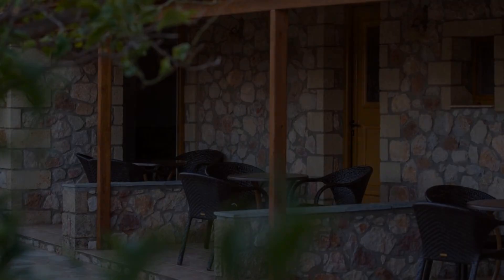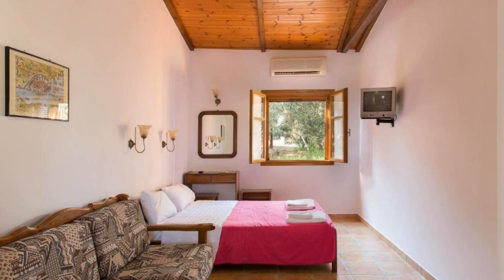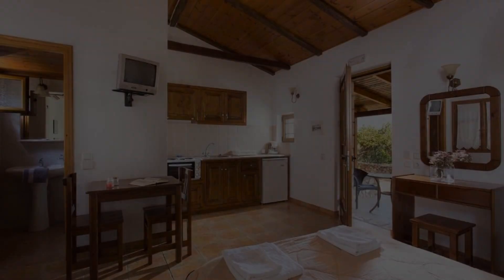Check-in time in this property is 3 PM and checkout time of this property is 2 PM.